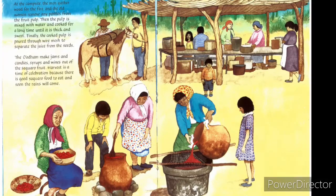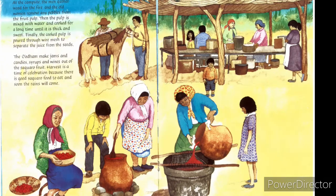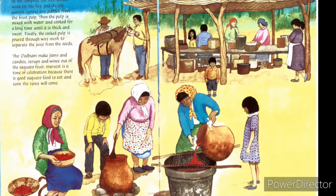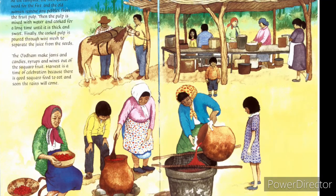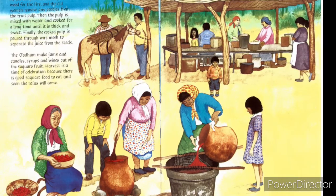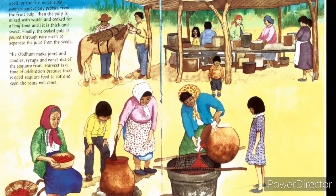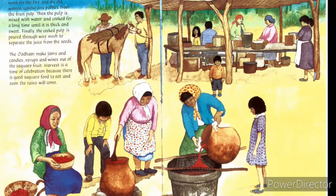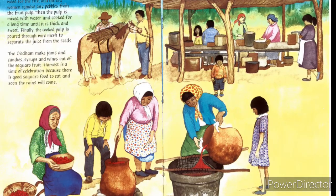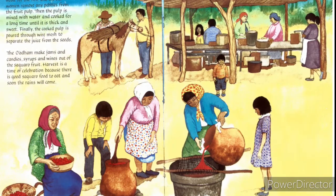This is the O'odham offering for rain. At the campsite, the men gather wood for the fire and the old women remove any pebbles from the fruit pulp. Then the pulp is mixed with water and cooked for a long time until it is thick and sweet. Finally, the cooked pulp is poured through wired mesh to separate the juice from the seeds. The O'odham make jams and candies, syrups and wines out of the saguaro fruit. Harvest is a time of celebration because there is good saguaro food to eat and soon the rains will come.